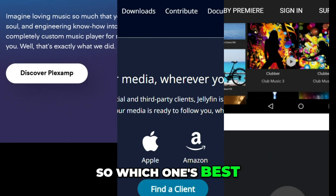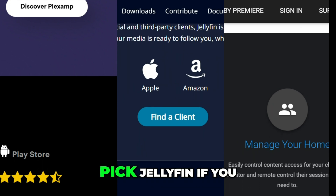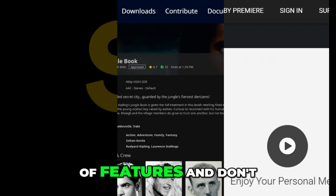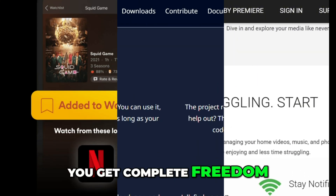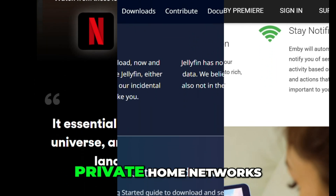So which one's best? Choose Plex if you want the most polished plug-and-play experience. Pick Jellyfin if you value privacy, control, and completely free software. Go for Emby if you want a balance of features and don't mind paying a little for extras. I personally lean toward Jellyfin — you get complete freedom, and with a little setup effort it works beautifully, especially for offline and private home networks.